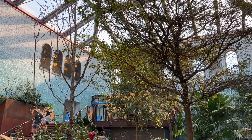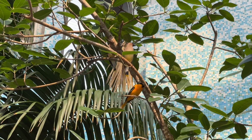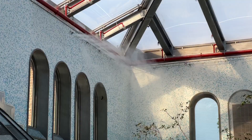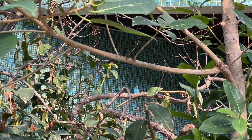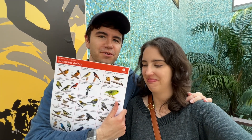Hands down, this new birdhouse has been my favorite part of the zoo so far today. Oh my god, they even have mist machines. I'm in the process of trying to spot all the birds I can — I could really see myself becoming a bird watcher when I retire.